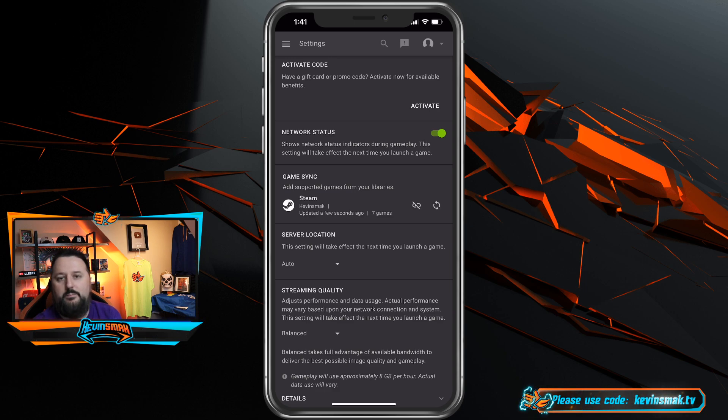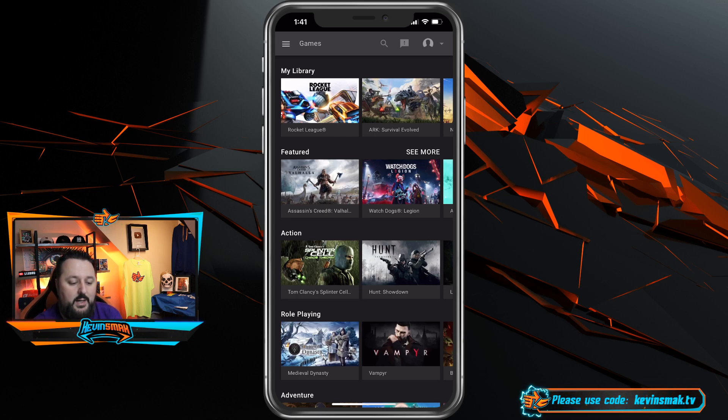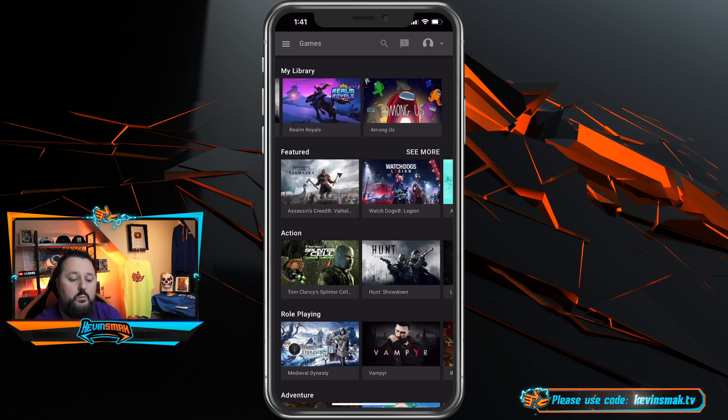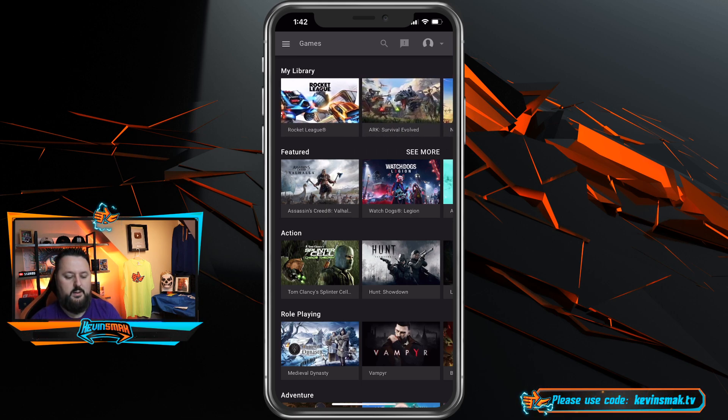And here we go — we got seven games, all updated. Now we go back to games and we can see the games we have. My library includes Rocket League, Ark, No Man's Sky, Realm Royale, and Among Us. Now I can play those games on here, and I'm going to go ahead and fire one up just to show you.